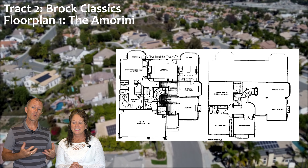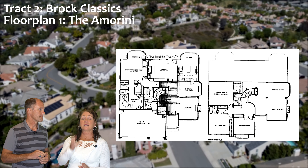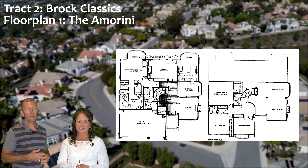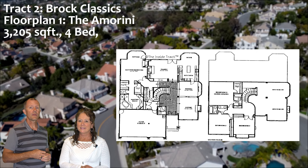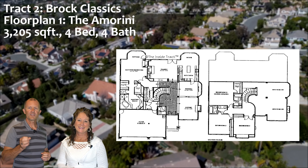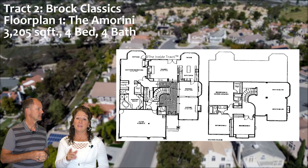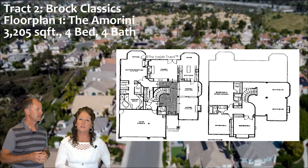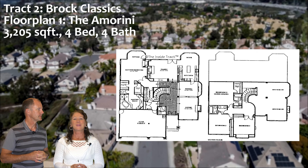The first floor plan is the Amorini. Important to note: it is the only home in Moulton Ranch with a main floor master — a very unique selling point. There aren't very many; you might see one a year come on the market. It's about 3,205 square feet, usually four bedrooms, and four bathrooms — making it very convenient with a guest bathroom downstairs and a fabulous master bath on the main floor. It's also got a fantastic laundry room where you can close two different doors and not have to walk through the garage.